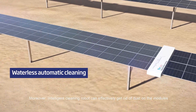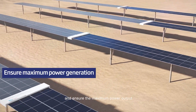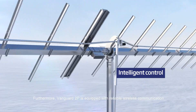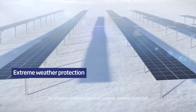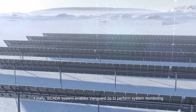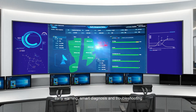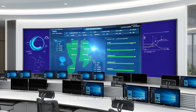Moreover, an intelligent cleaning robot can effectively remove dust from the modules and ensure maximum power output. Furthermore, Vanguard 2P is equipped with reliable wireless communication for effective implementation of extreme weather protection. Finally, the SCADA system enables Vanguard 2P to perform system monitoring, early warning, smart diagnosis and troubleshooting, facilitating cost reduction and energy output increment.